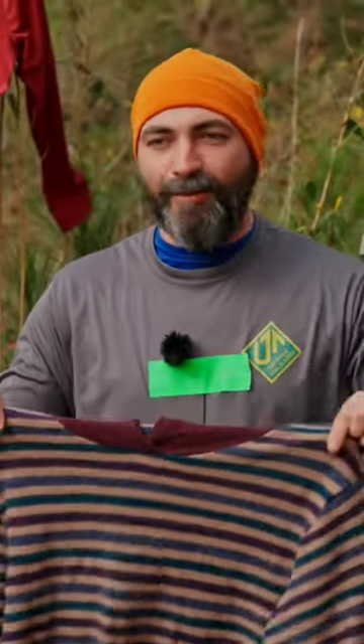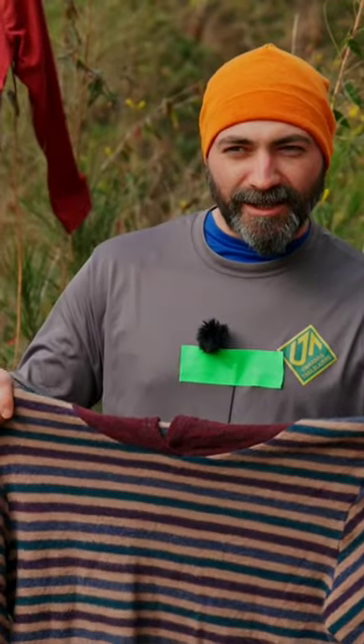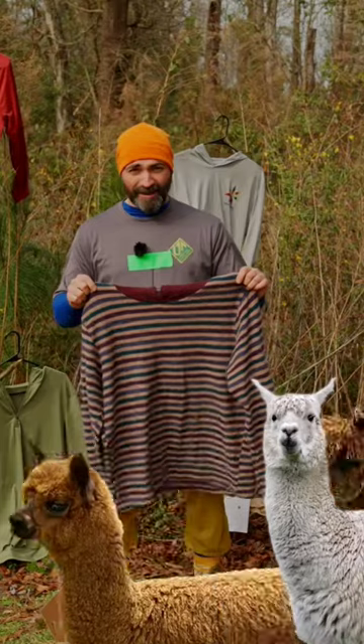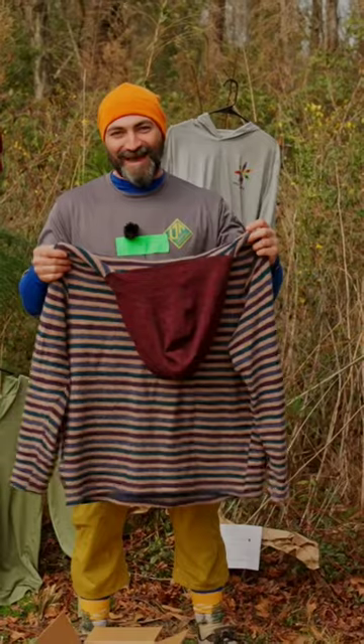This is made out of 100% alpaca that was morally, ethically, and justifiably imported from Peru. I don't know how many alpacas they had to kill to make one of these, but it's worth it. So yeah, this is 100% alpaca.